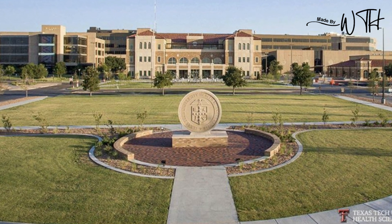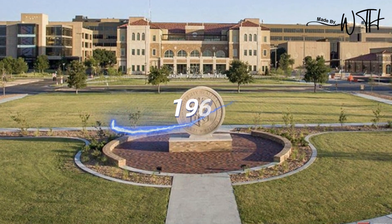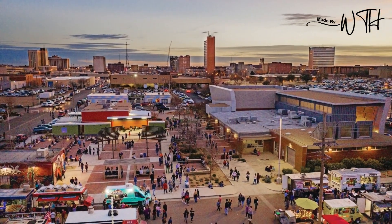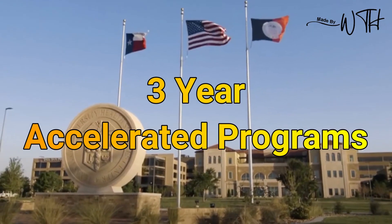The Texas Tech University Health Sciences Center School of Medicine is a public university founded in 1969 and situated in Lubbock, Texas. This medical school's curriculum provides four-year regular and three-year accelerated programs.